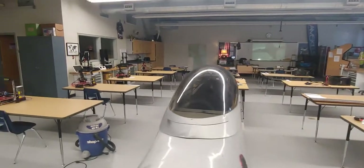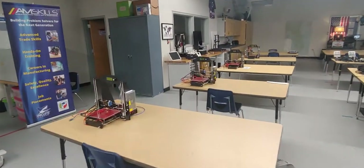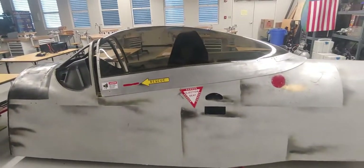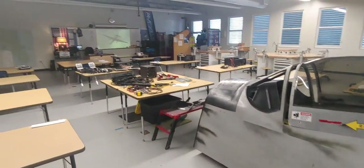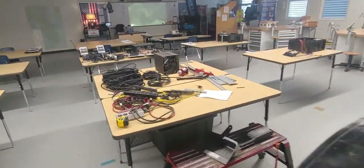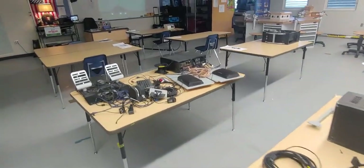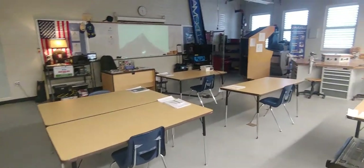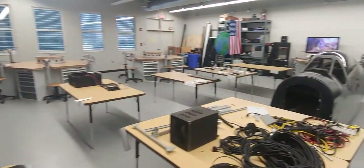We also have a lot of neat 3D printers that we use to prototype parts and different pieces. We have a flight simulator that we're reconstructing and rebuilding by disassembling all the components and parts to learn wiring, learn how to draw engineered drawings, learn power requirements, and learn a lot of neat manufacturing tools and tricks that you'll need in the industry today.